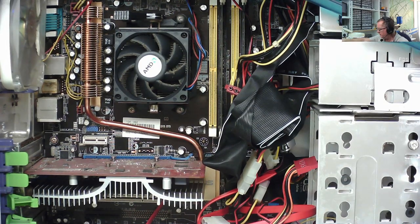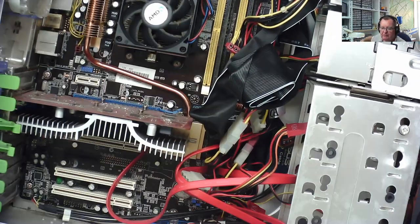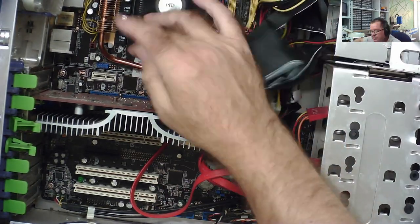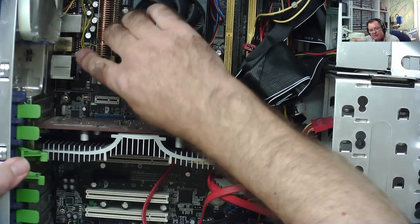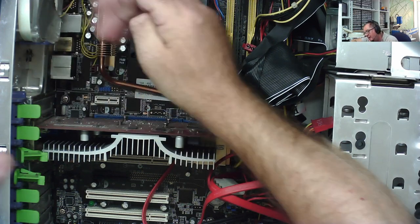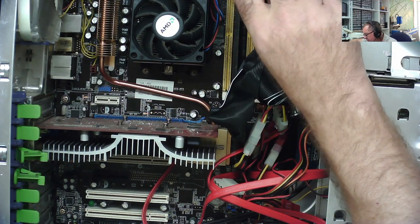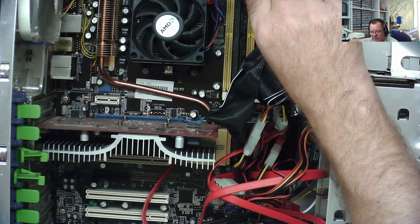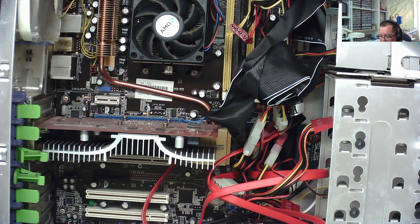The power switch on the front feels okay and it's attached to the motherboard via wires — but this machine doesn't appear to start at all. It seems dead apart from the blue LED on the fan, which confirms standby power is getting in. The power supply won't start, or something else is wrong — it just does not start. That can be the topic of another video.